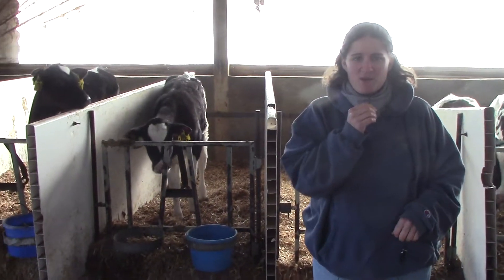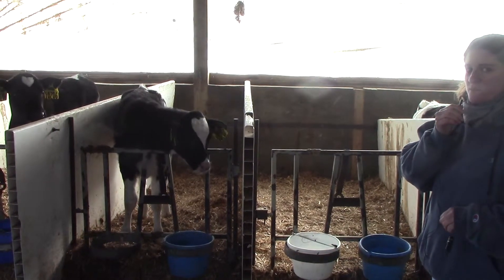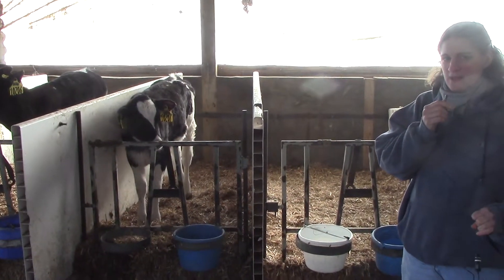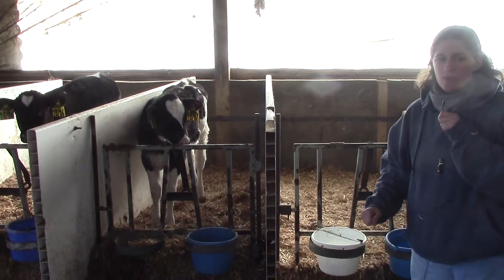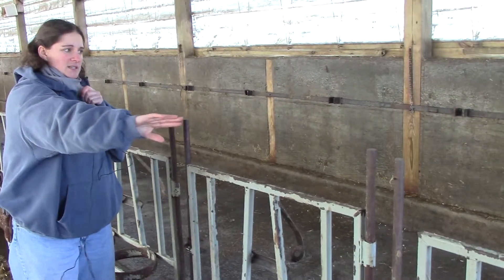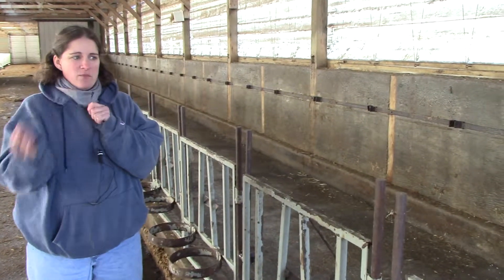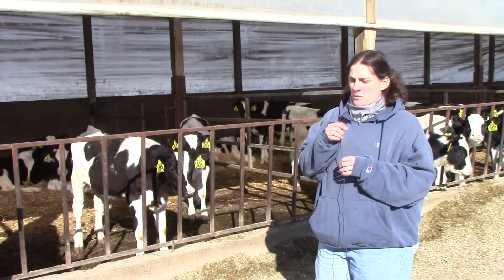Hopefully you can hear me over all the calves complaining about not getting fed soon enough. These are the oldest calves. We have a system for moving our cattle, kind of like we do when we move cows out of the pen to milk. These calves have lived in this barn for two months. When we take them out, we pull part of the panels out, and then when all the calves are moved to their other barn we take all the bedding out, power wash everything, so that if one calf was sick the next one that lives there won't get sick.